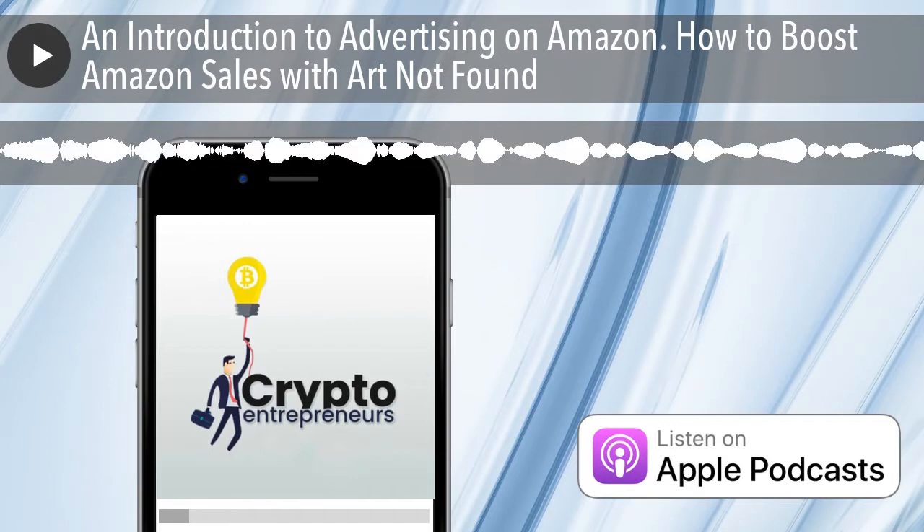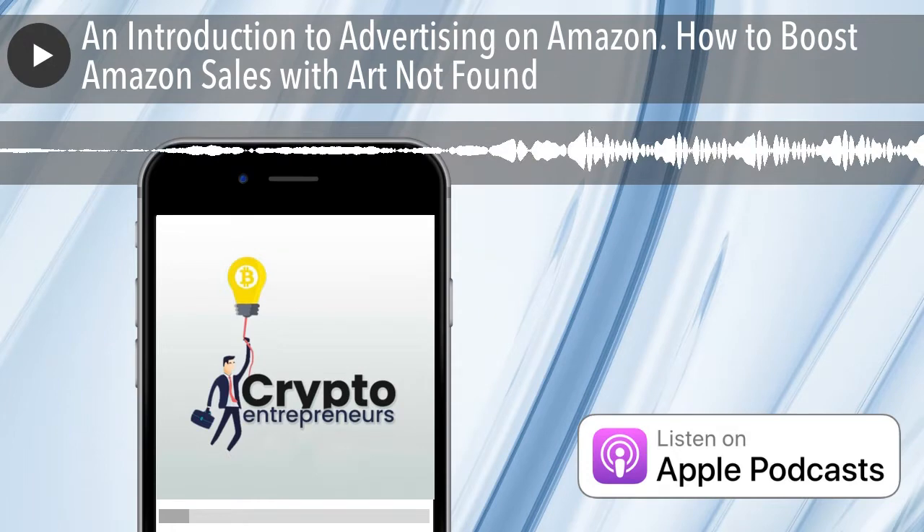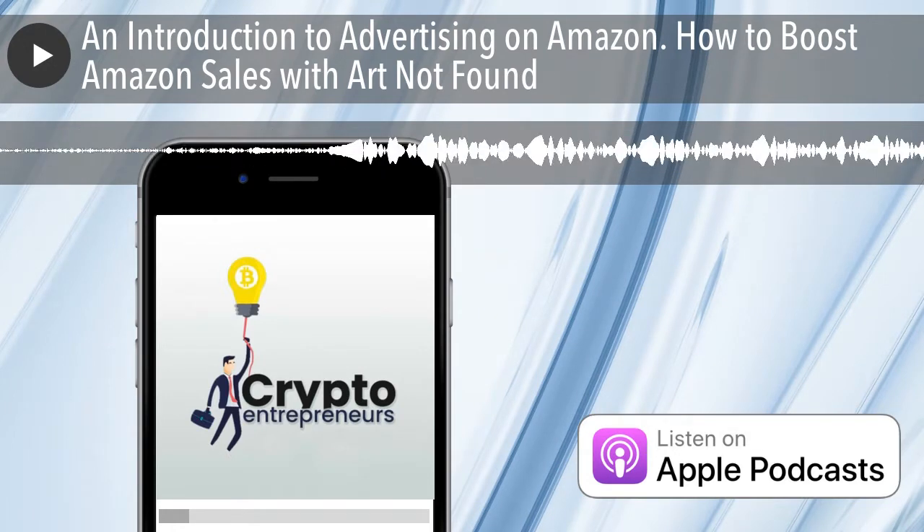What's up everybody, and welcome to episode 78 of the Crypto Entrepreneurs Podcast. As always, it's your host Charles, and today we've got a great one for you.